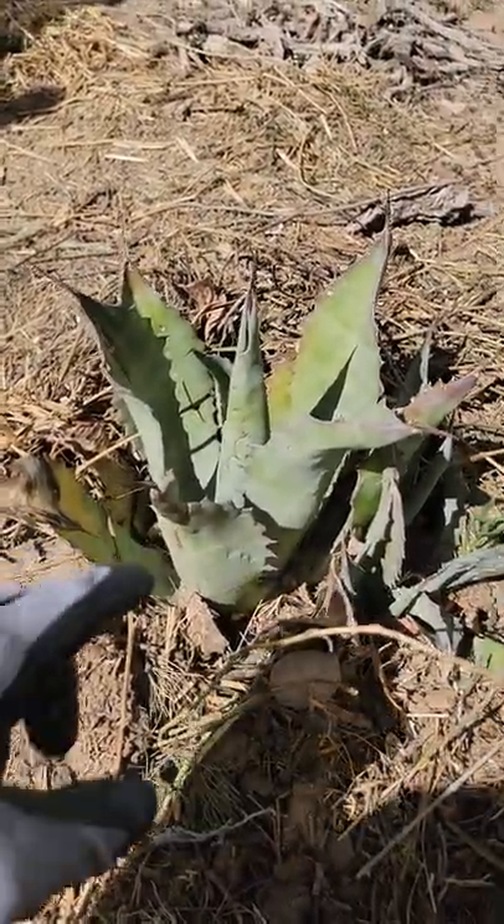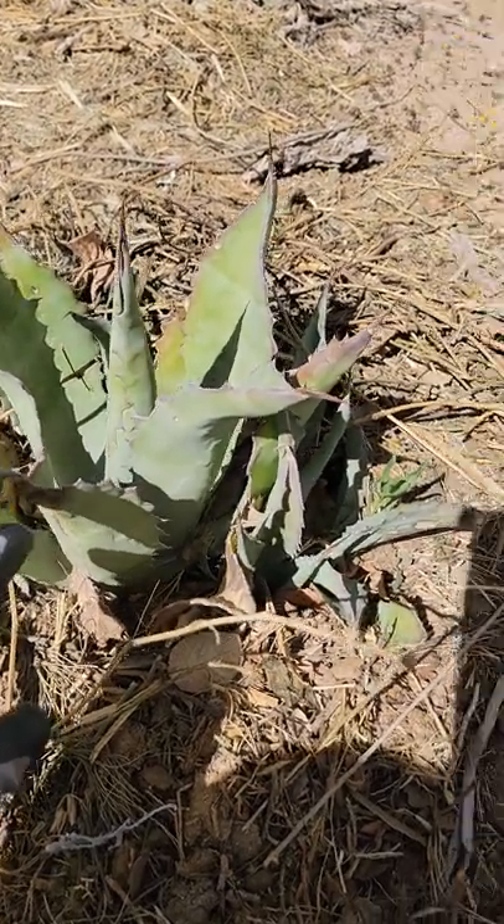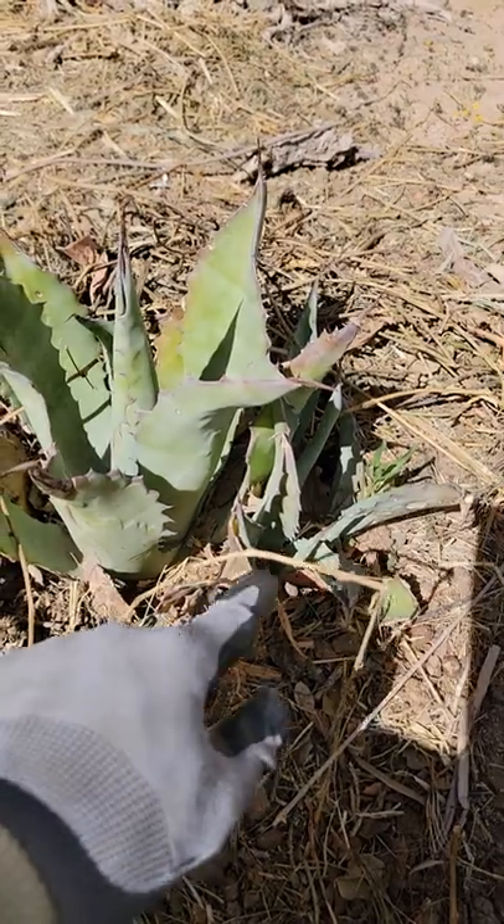Here we got the Agave Americana Azul — that was the one I was telling you is doing the best. Look how cool this one is — it's already growing a bunch of big pups.